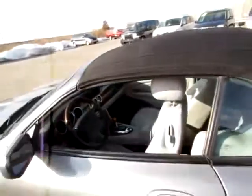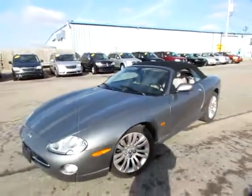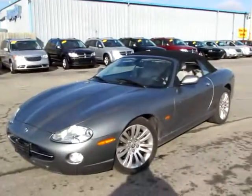We're at 419cars.com. If you're already there, call us so we can help you. Schedule a test drive for this convertible.